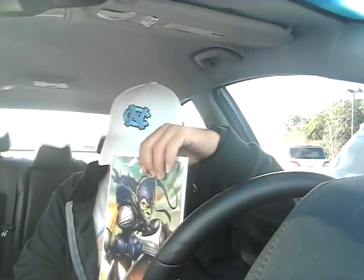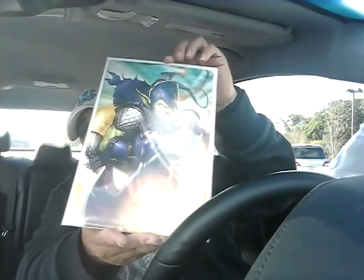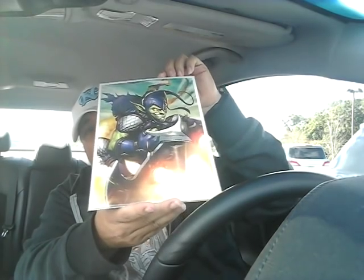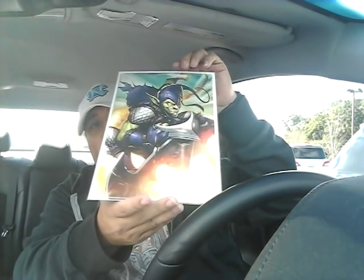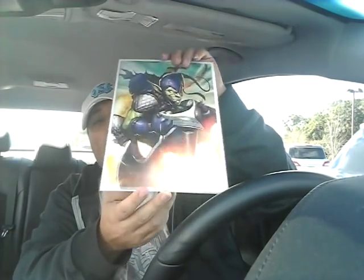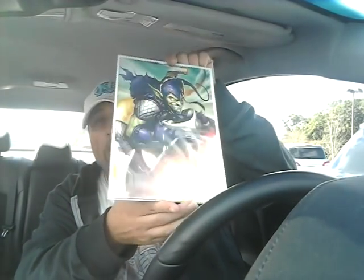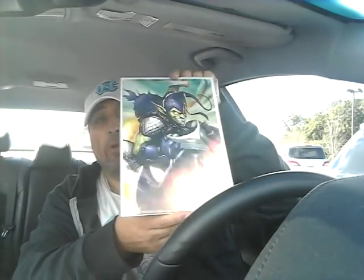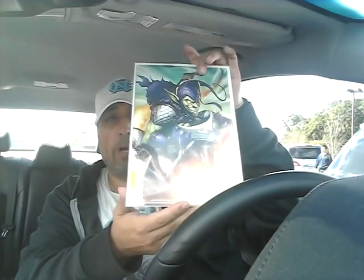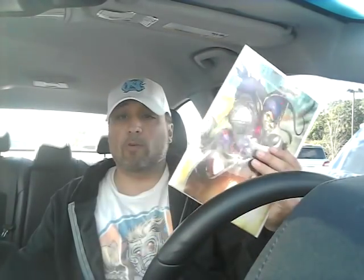I also got Amazing Spider-Man — I forgot what issue — but this is the Battle Lines variant with the Green Goblin. I love this cover. I wound up getting three copies, and this is actually one of the books I'm giving away for this video. If you want to win this Battle Lines variant, all you have to do is comment in this video, hit the like button, and be subscribed to my channel. That's it.